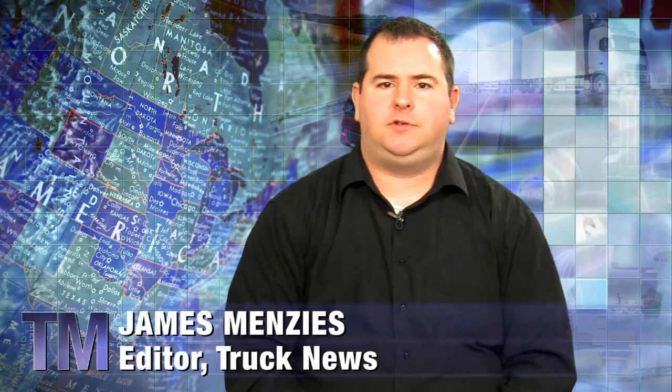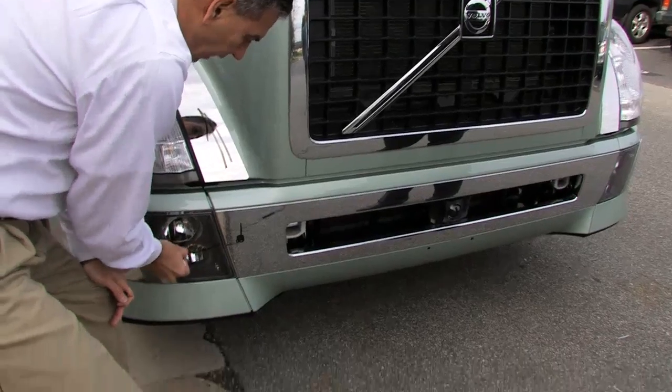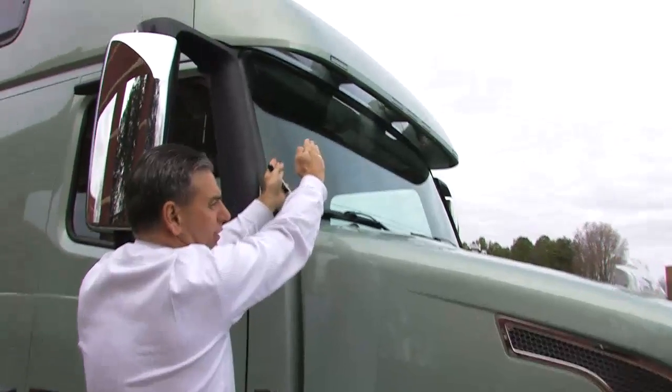In part one of this series, we spoke to Volvo Trucks product manager Frank Bio about some of the basics on truck aerodynamics and their impact on fuel efficiency. In part two, we'll examine how items such as bug deflectors and sun visors have been designed to mitigate their harmful effects on fuel economy.